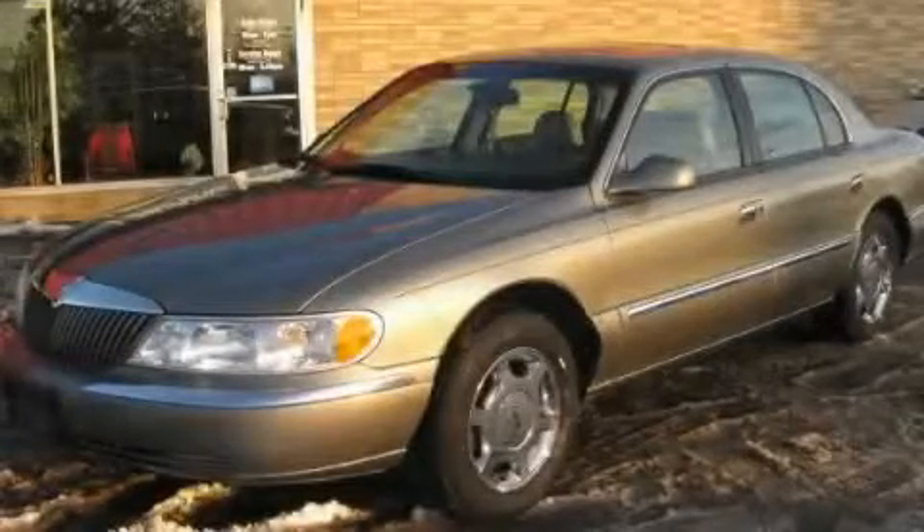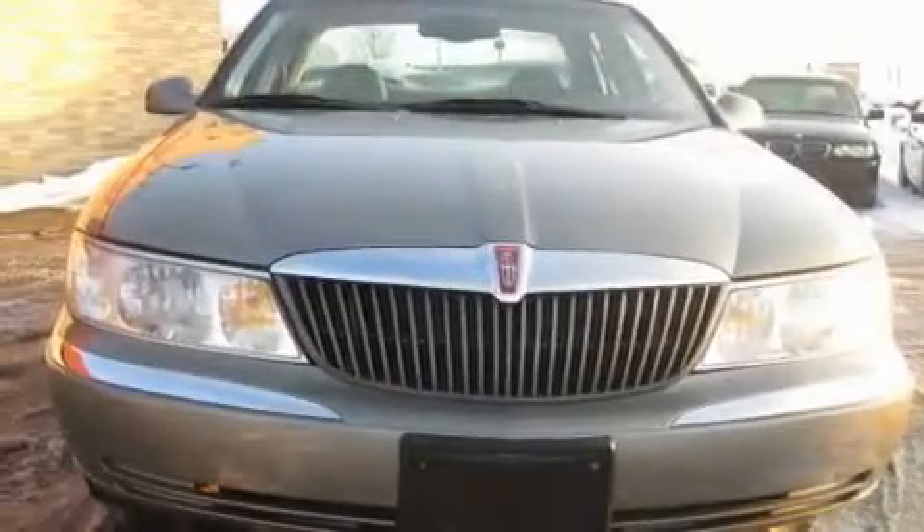This is a 2000 Lincoln Continental, luxurious driving. It features a 4.6-liter, 8-cylinder engine and an automatic transmission.